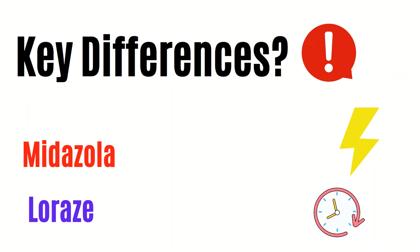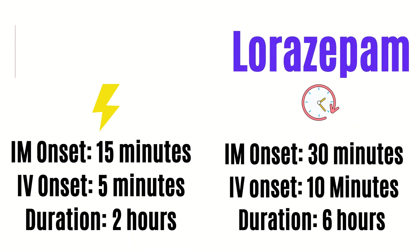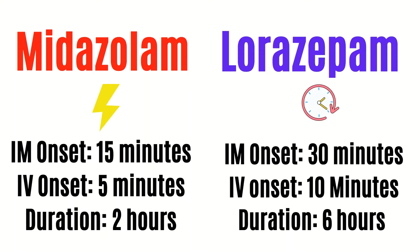What are the key differences between lorazepam and midazolam? Midazolam is fast on and fast off in comparison to lorazepam, which works longer, meaning its effects remain for a longer time frame. From my experience, midazolam intramuscular onset is approximately 15 minutes, while lorazepam intramuscular onset is approximately 30 minutes. Midazolam IV is within 5 minutes, while lorazepam IV is within 10 minutes. For duration, midazolam is approximately up to 2 hours, while lorazepam can be up to 6 hours.